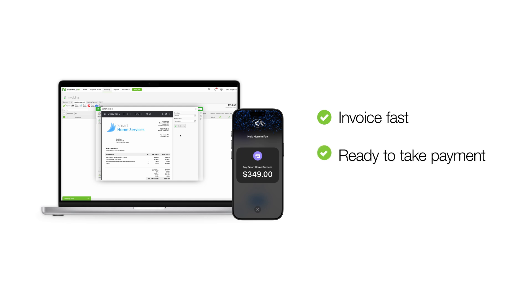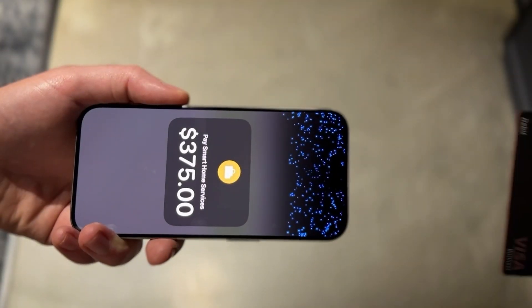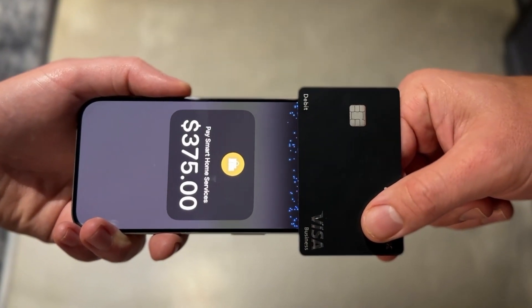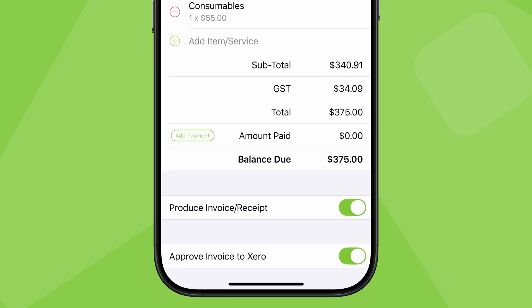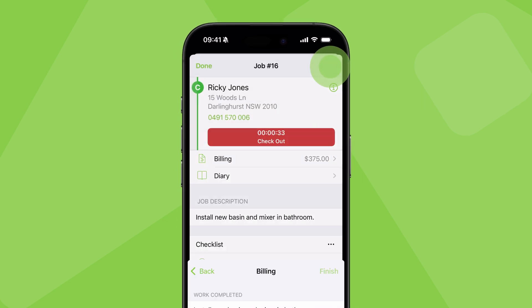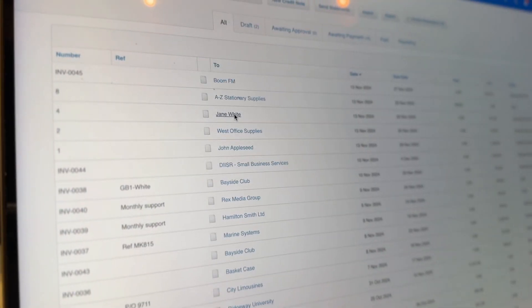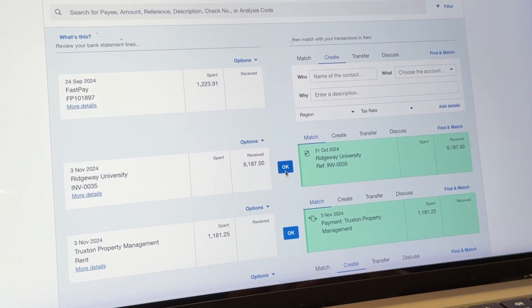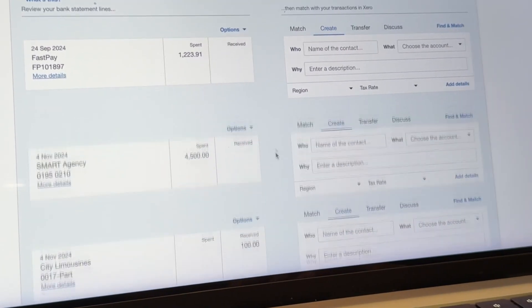Great cash flow is about invoicing fast, being proactive and ready to take payment, and making it easy for customers to pay you. When checking out of a job in the iOS app, you can process a card payment and even send the invoice details to your accounting software at the same time. You can then issue the paid invoice via email and SMS.